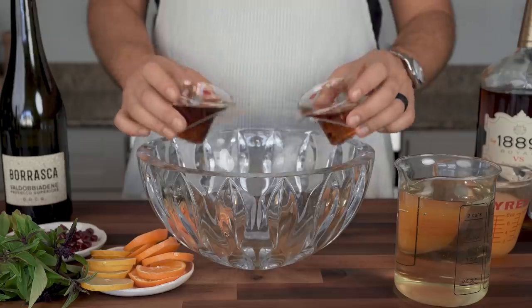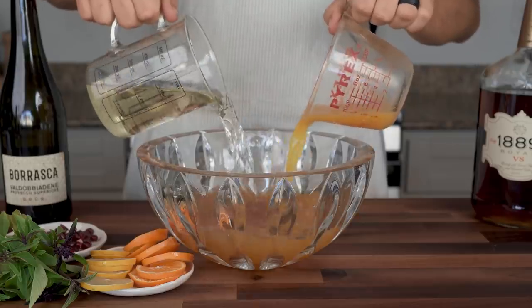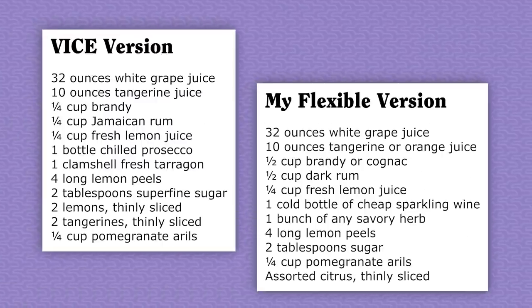This last recipe is for anyone who thought: okay, but make it easier, more flexible, and large format so I only have to make one big bowl of punch all night. I don't know why punch is still so criminally underrated these days, but if you need a customizable punch template, use this one that Vice calls tarragon in 60 seconds. It's a mix of juice, brandy, rum, prosecco, and tarragon. This recipe isn't even very well written — there's an error that says grapefruit instead of grape juice — but I chose it for this list because of how forgiving it is towards substitutions.